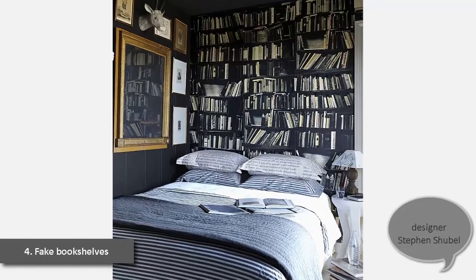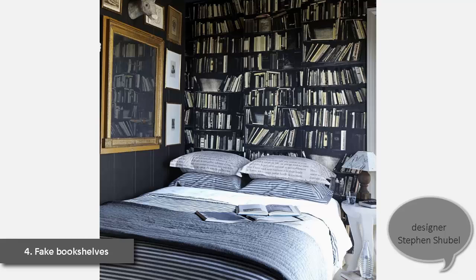4. Fake Bookshelves. In his moody and eclectic bedroom, designer Stephen Shubel mounted flea market finds against a black wall. Genuine fake books wallpaper by Deborah Bonas creates the illusion of more space.